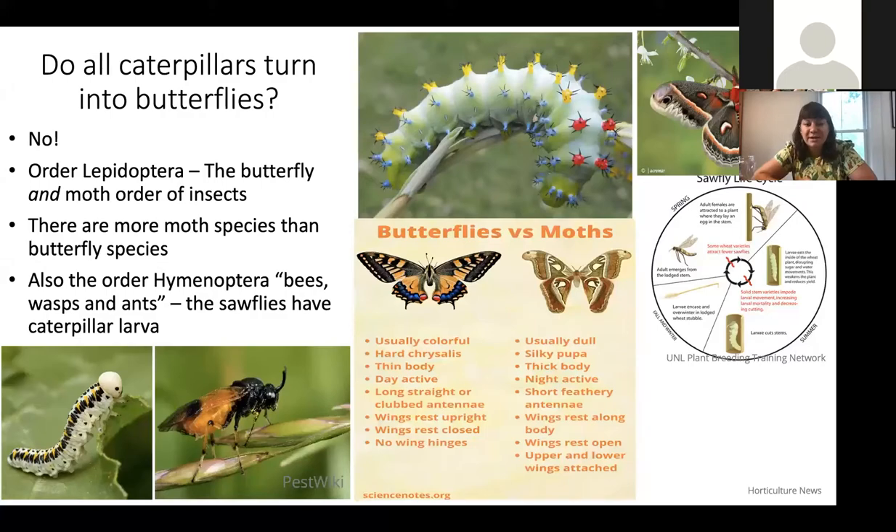There's also a really weird group of insects in another order called Hymenoptera — which includes bees, wasps, and ants — that has an oddball type called a sawfly, which also produces caterpillar-like larvae. I picked this species because it looks a bit like a skeleton, fitting for October. This sawfly larva goes through metamorphosis just like other caterpillars, pupating and becoming an adult that looks more like a wasp, because sawflies are closely related to wasps and bees, not butterflies.